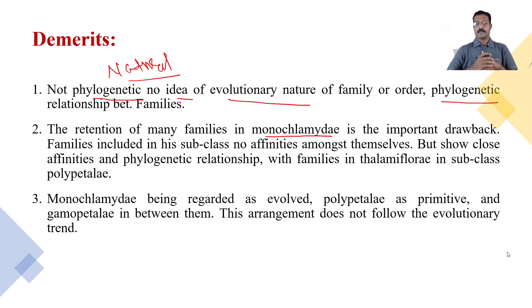Monochlamydae is regarded as evolved, Polypetalae as primitive, and Gamopetalae placed in between them. This arrangement does not follow the evolutionary trend. In this classification, Polypetalae — where petals are free — is assumed primitive; Monochlamydae — where petals are absent — is assumed evolved; and Gamopetalae — where petals are fused — is placed in between. This trend is not accepted from an evolutionary standpoint and is a demerit.